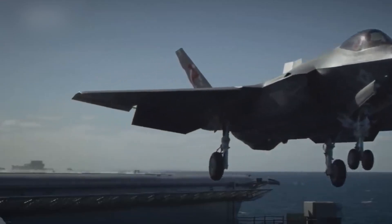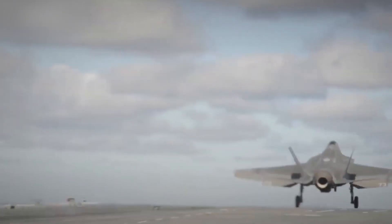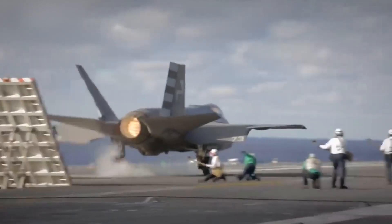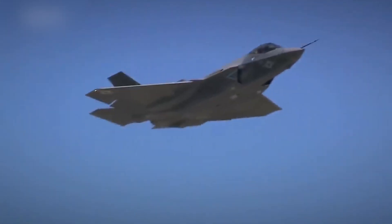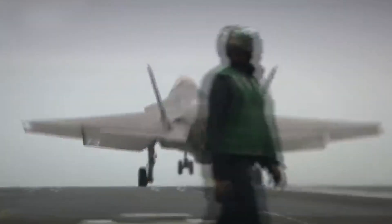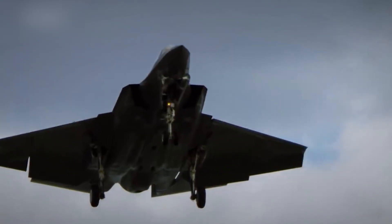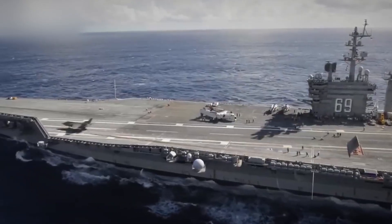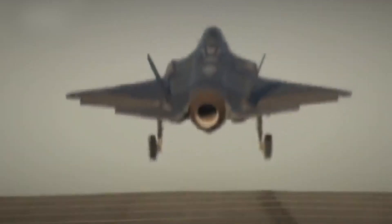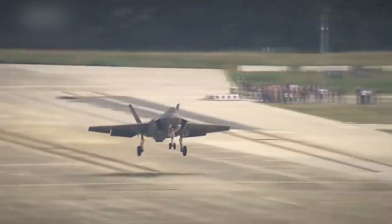The F-35C variant is the third in the F-35 family and is designed for the U.S. Navy as a carrier-based aircraft. It has an increased wingspan compared to the F-35A and F-35B, as well as folding wingtip sections and an enlarged horizontal tail surface, allowing for maneuverability at low speeds. The increased wingspan reduces takeoff and landing speeds. It is equipped with a single Pratt & Whitney F-135 PW-400 engine with approximately 128 kilonewtons of thrust.